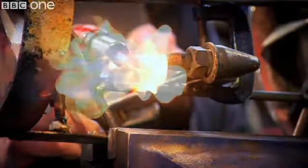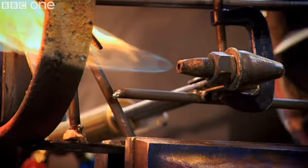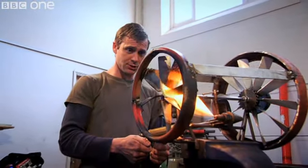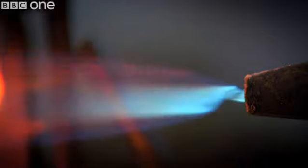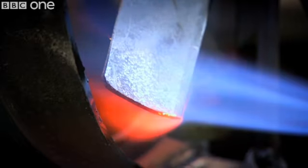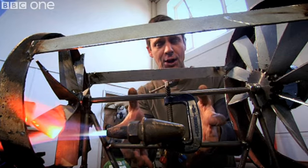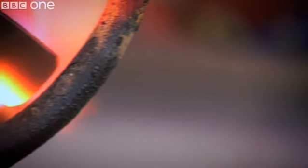I'll show you what I mean. I'll fire this up. Now, this is the explosion that's going on inside the jet engine the entire time. I'll give that a bit more oxygen. This is like the combustion chamber where there's a huge roaring furnace, and then this is the turbine at the back.